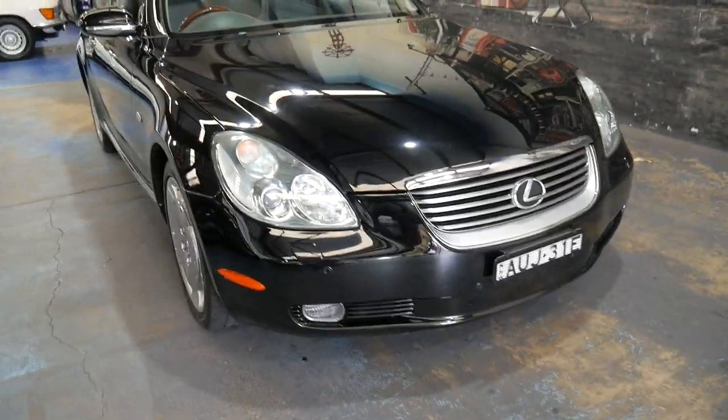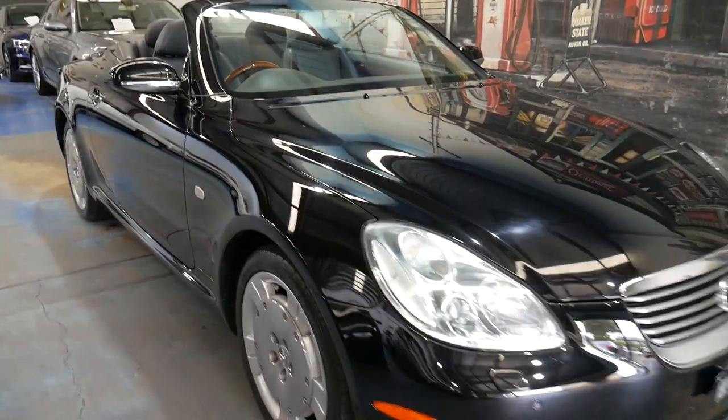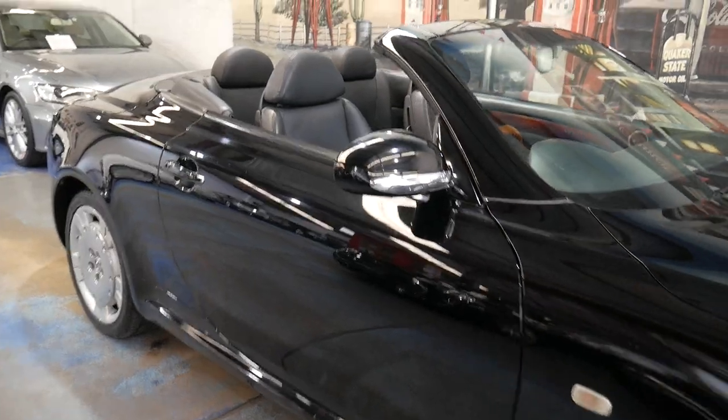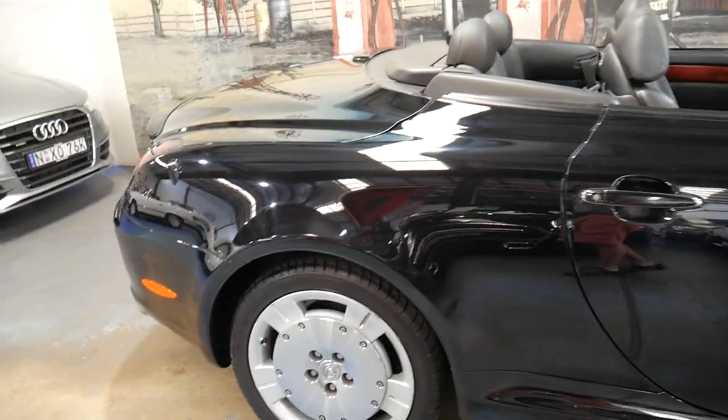We've probably sold half a dozen of these SC430s over the past couple of years. This is probably one of the lowest kilometre examples we've had. It's pretty consistent for them to come in with about 150,000 kilometres at the moment.